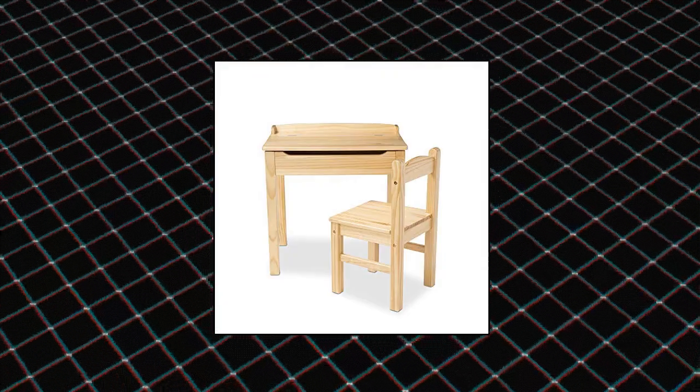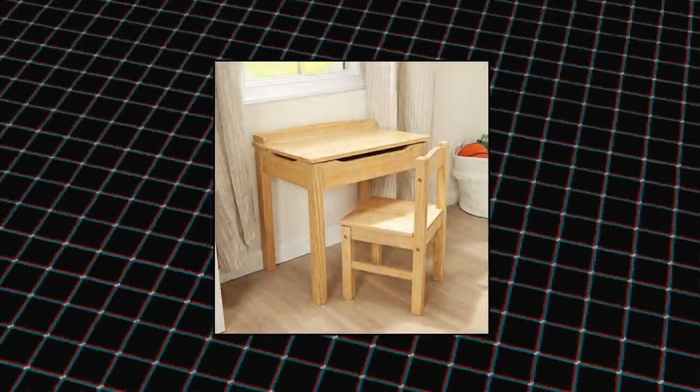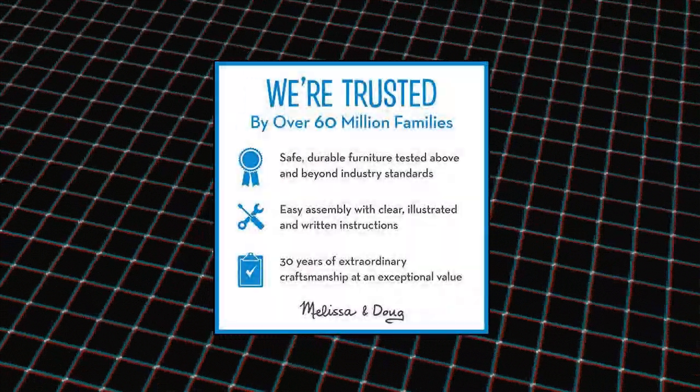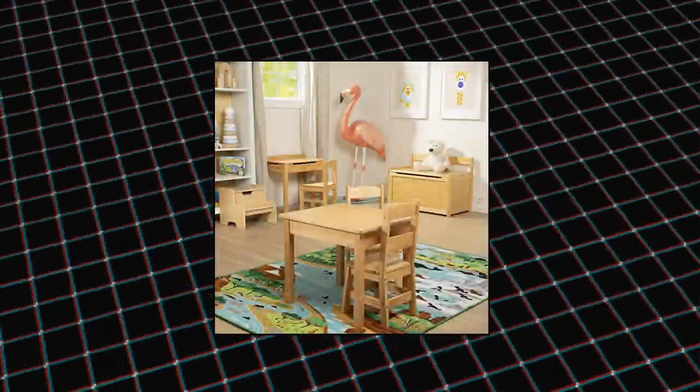Melissa and Doug Wooden Child's Lift Top Desk and Chair. Assemble with a Phillips head screwdriver, not included. Chair holds up to 150 pounds. Recommended for ages 3 to 8.